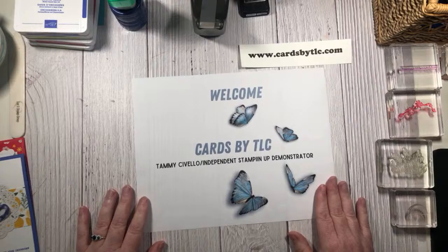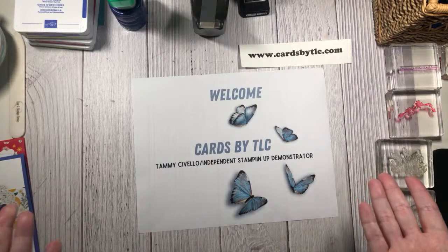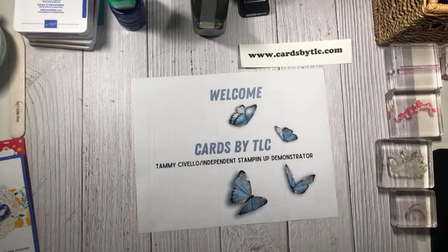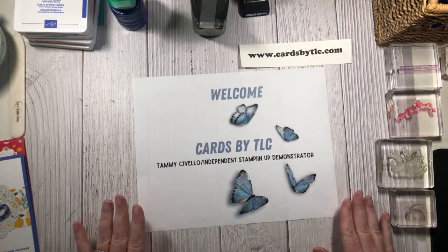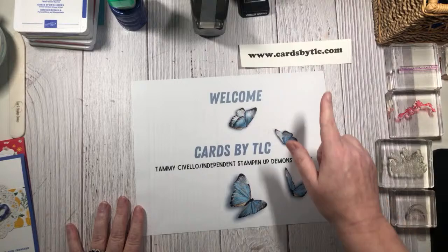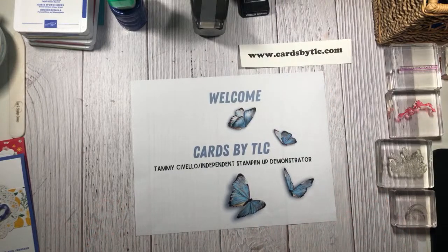My name is Tami Civello and welcome to my first YouTube live everyone. I appreciate you being here today. Today is Thursday, May 5th - happy Cinco de Mayo. My name is Tami Civello and I'm an independent Stampin' Up! demonstrator out of the San Francisco Bay Area. I've been a Stampin' Up! demonstrator for about seven years now and I blog over at cardsbytlc.com, and you are catching me live on my first YouTube live.